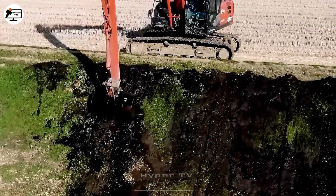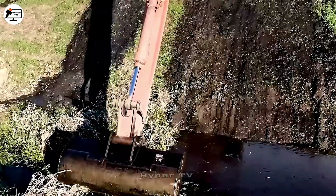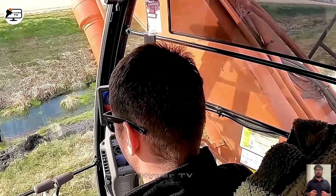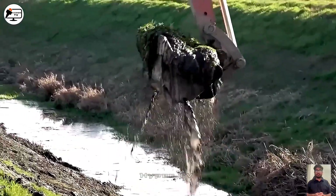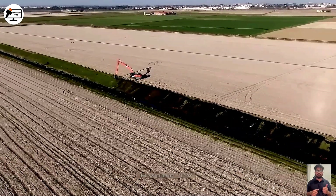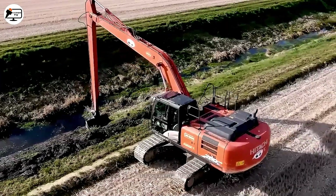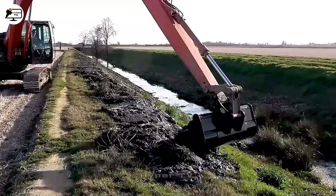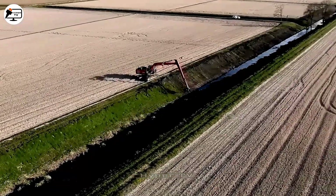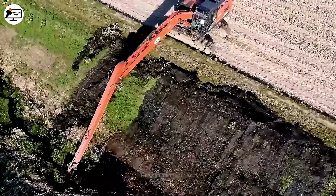Hitachi's Axis 250 LCN Excavator offers an array of advanced features, with dimensions spanning approximately 10.5 meters in length, 2.9 meters in width and 3.1 meters in height. This excavator's 25-ton operating weight is propelled by an Isuzu AH 4HK1X diesel engine, generating up to 184 horsepower. The machine can dig depths of up to 7.9 meters and achieve a maximum radius of 11.6 meters, with a swift and potent digging speed that expedites excavation projects.